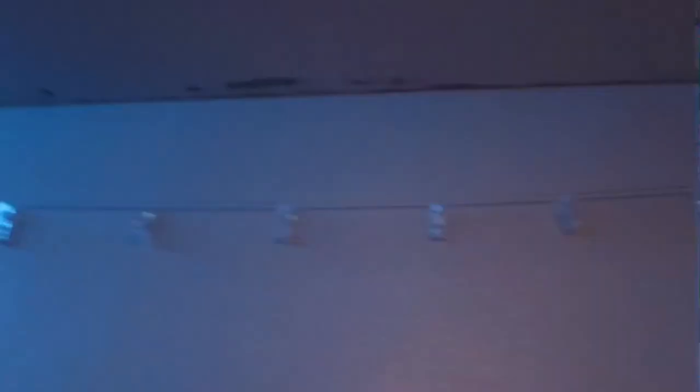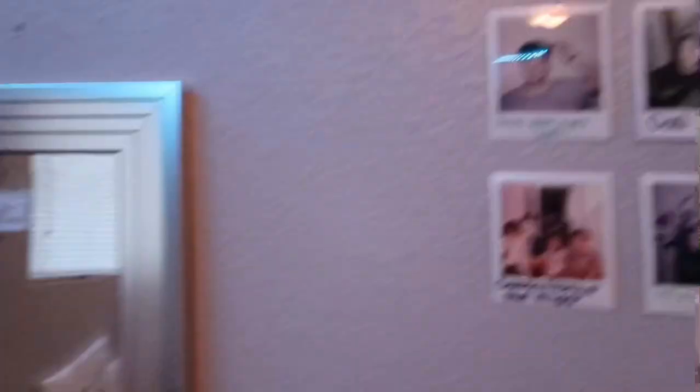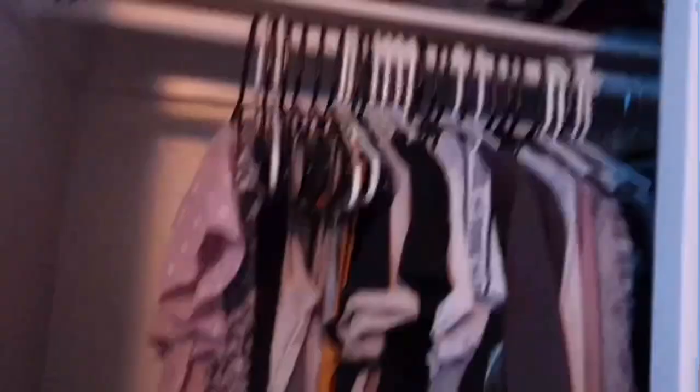Then I got this — all my purses and my hats and my bags. Then I hung these up. My desk, of course. And I want to hang this mirror up on the wall, because there are holes in this where my TV used to be. I have these, and I really want to start like a little Polaroid wall right here. Now for my closet.